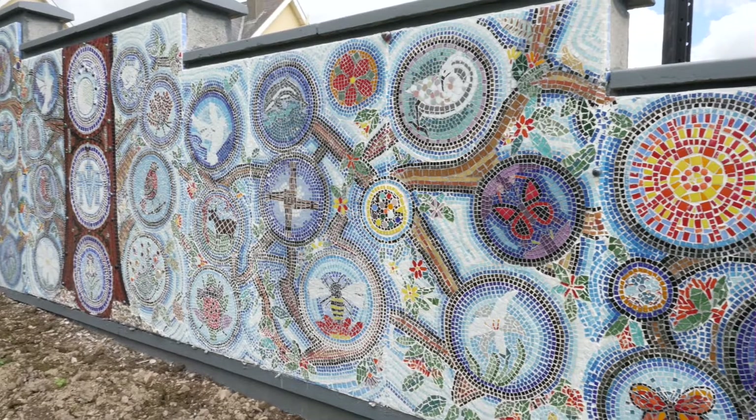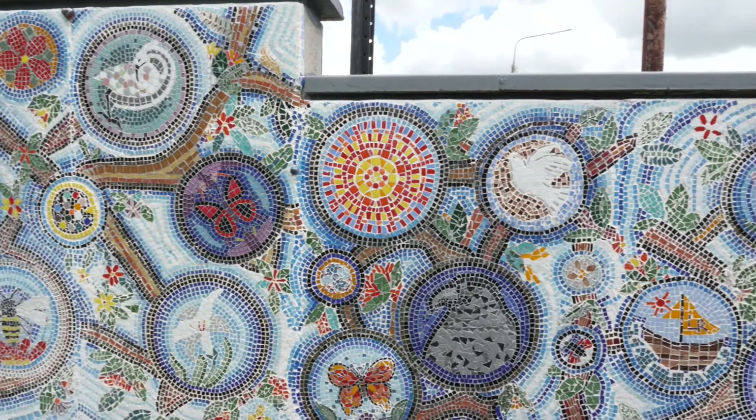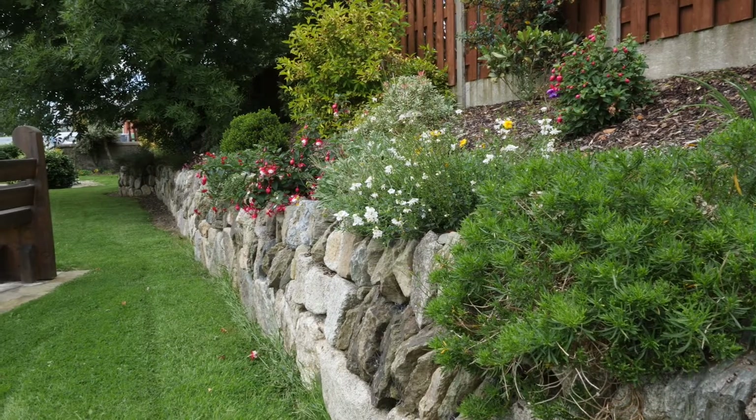It can be seen from the road or footpath, but to be appreciated needs to be viewed up close. The mosaic is a striking feature which compels the visitor to admire its intricate detail.